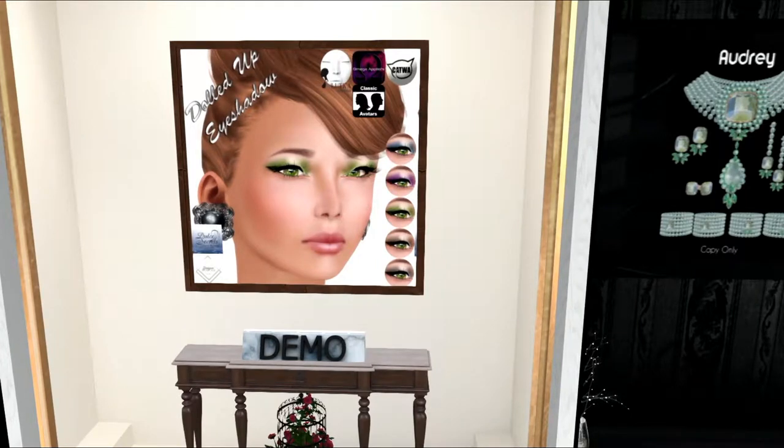This is from Delsit Secrets. She's got some eyeshadow here which is really, really lovely. It's got that little bit of a reflection in the middle.